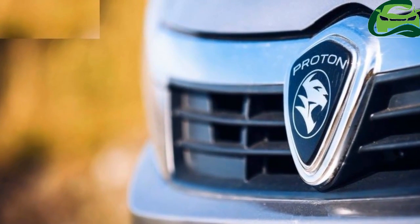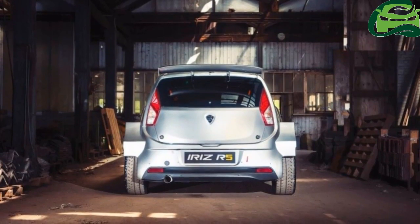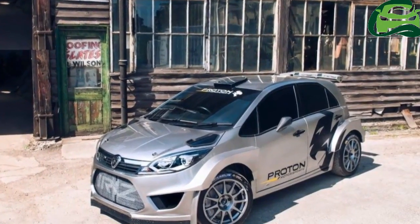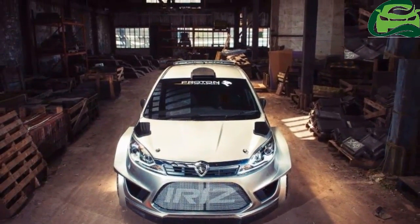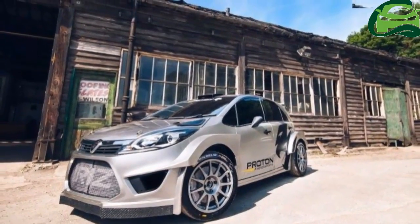Yesterday, we brought you news that Proton will make a return to the World Rally Championship next year with the Iris R5, developed by Mellor's Elliott Motorsport, MEM. Now, MEM's official media provider Chicane Media has released a full photo gallery of the rally car.